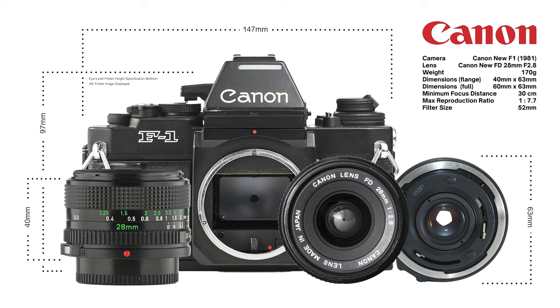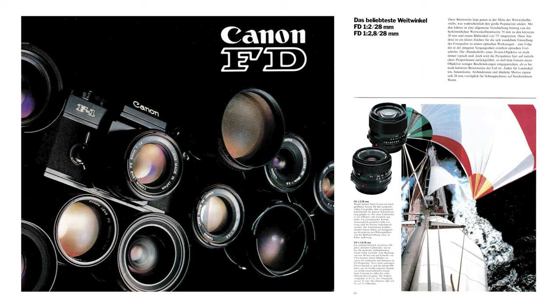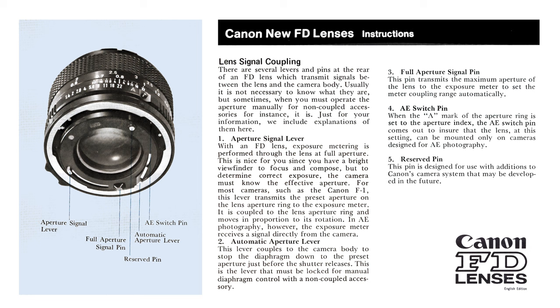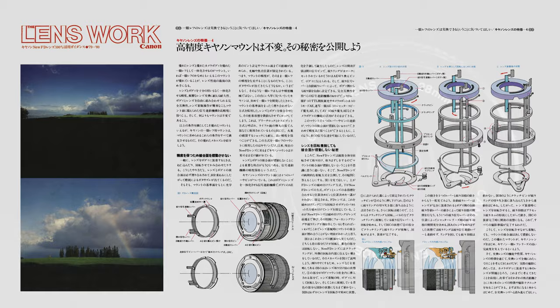The lens diameter is 63mm, weight is 170 grams, and filter size is 52mm. The minimum focus distance is 30 centimeters, the diagonal angle of view is 75.4 degrees, and the maximum reproduction ratio is 1:7.7. Incorporating an interlocking lever mechanism, FD lenses support both full aperture metering and automatic exposure functionality for Canon FD mount cameras. For mirrorless and DSLR adapted applications, the auto aperture and auto exposure functions serve no purpose.